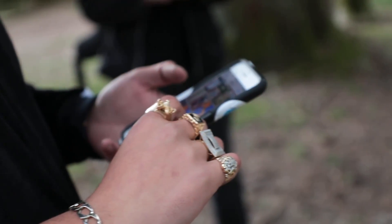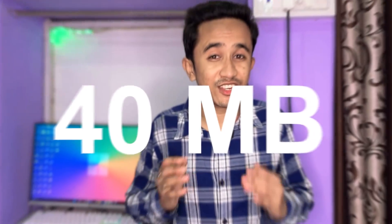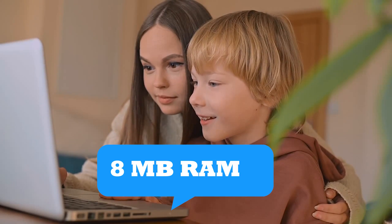Hey there, tech enthusiasts! Welcome back to the channel. I've got something mind-blowing for you. Have you wondered about the smallest OS in the world? Well, you're going to find out now. Believe it or not, this OS packs a punch in just 40 megabytes, and it can run with only 8 megabytes of RAM.